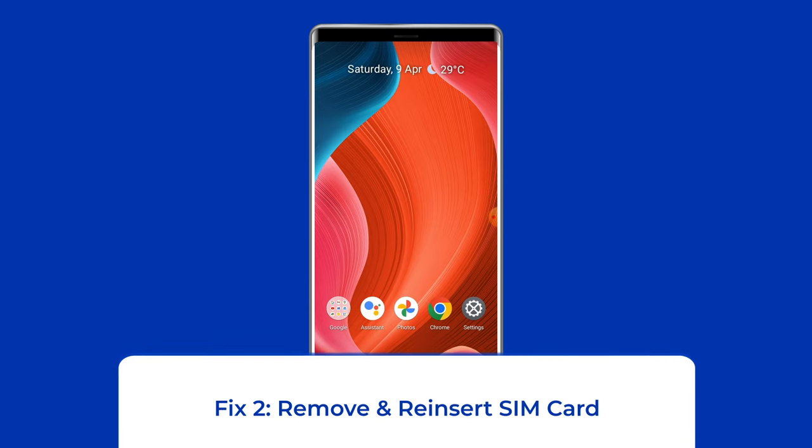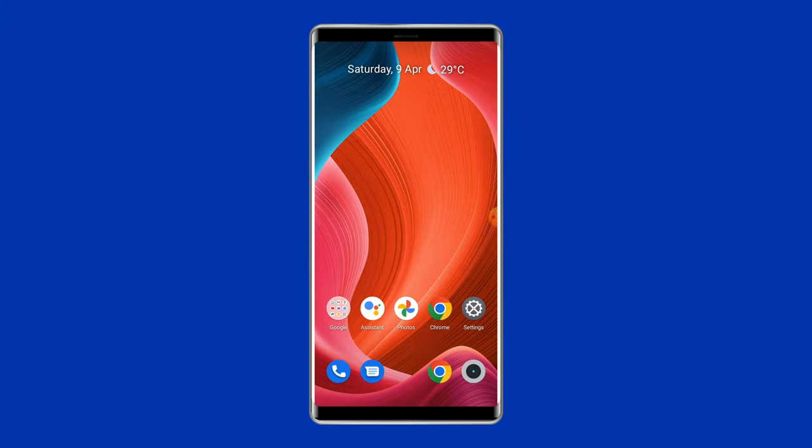Fix 2: Remove and reinsert the SIM card. Since the issue is related to network, you can try ejecting your SIM card from your phone and then putting it back in. If your SIM was not installed properly or if the SIM card tray was loose, this should fix that. Eject the SIM card tray, take the SIM out, wait for half a minute, put the SIM card back in, and slide the tray back into your phone. After the phone reboots, check if the device reads your SIM card.